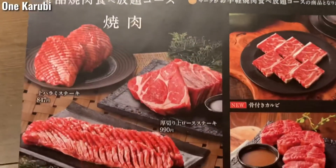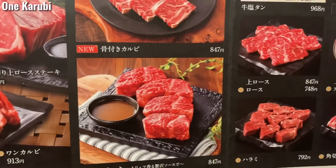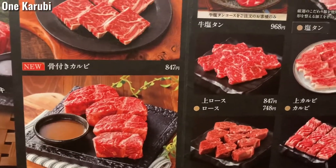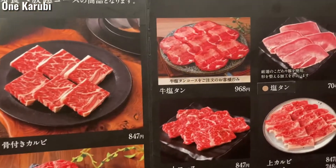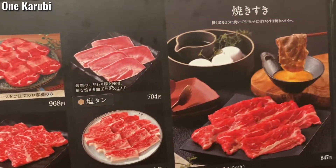This is the One Karubi menu. It includes outside skirt, loin, and shoulder. This also means cow's tongue and pork tongue.